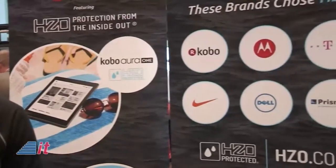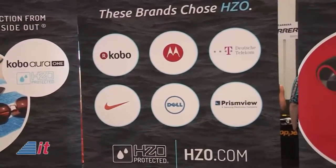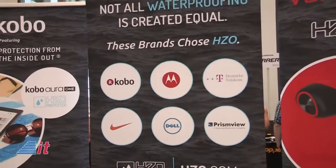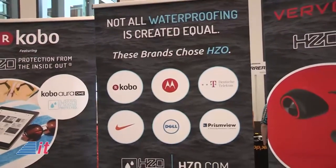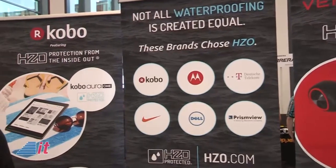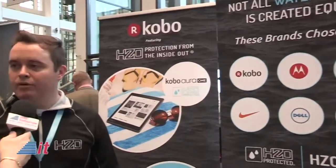HZO has worked with companies like Motorola, Deutsche Telekom, Dell, and Nike. With Nike, we worked with them on the FuelBand. A lot of these companies came to us wanting the next generation of waterproofing, so we worked with them on select products and were able to solve their waterproofing problems.